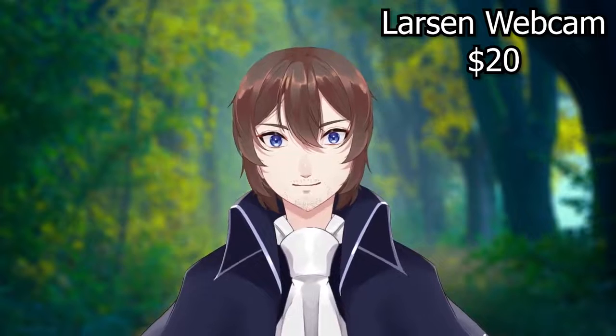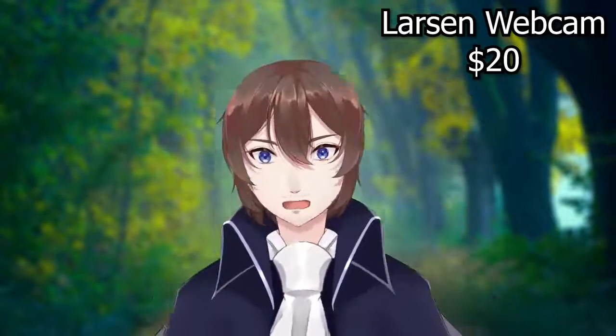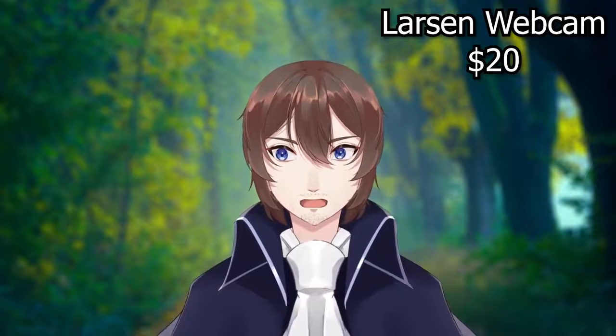In our test today, we're going to be looking to the top right, bottom right, bottom left, top left — all around, side to side — while keeping our eyes focused straight ahead. And then while looking at the camera, moving our eyes in a circle to see just how good the facial tracking is.